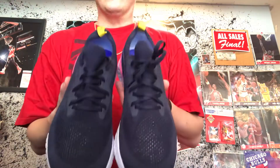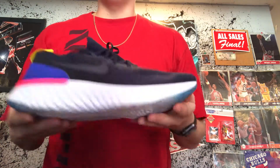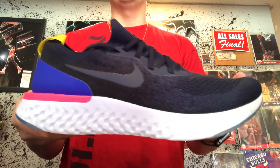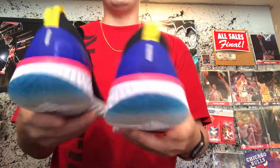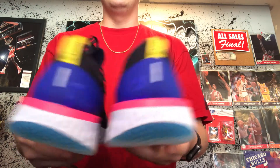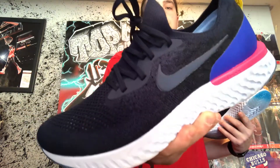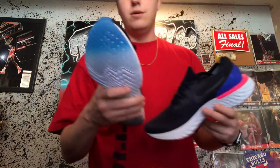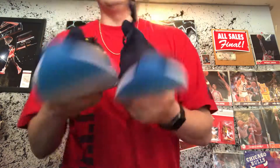Definitely a nice sneaker — good workout shoe, cozy boy shoe. If you can catch these for retail, grab them. People might say they copied Adidas, they copied the boost, etc. At the end of the day, it is what it is — new concept, new flavor. These are fire. They might look black but they're really like a navy, a dark navy.